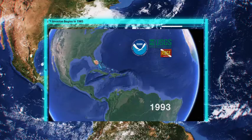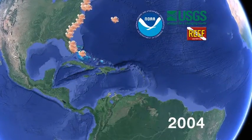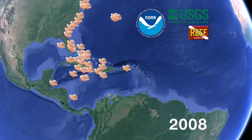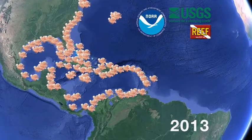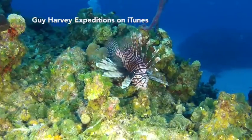You're watching an alien invasion, and like any good Hollywood alien invasion, sightings were few in the beginning. Then, kaboom, an explosion — maybe even in your backyard. The alien invader? The lionfish.